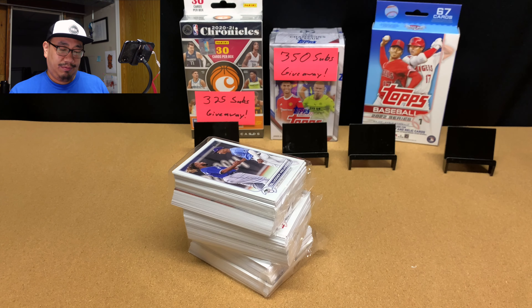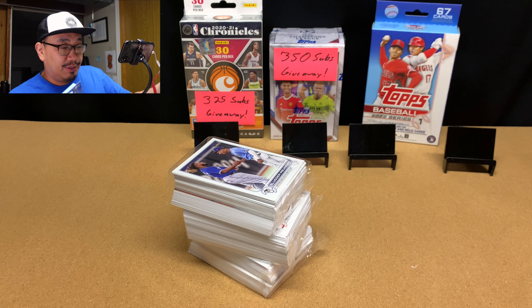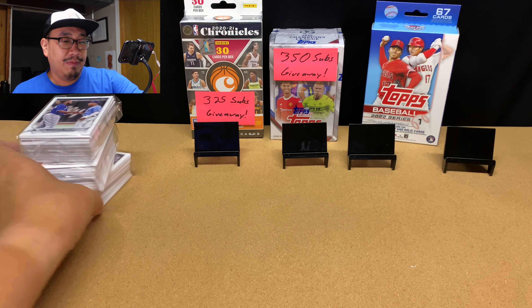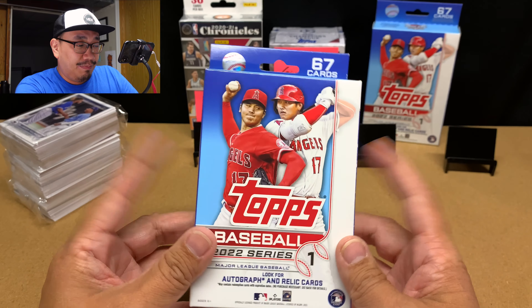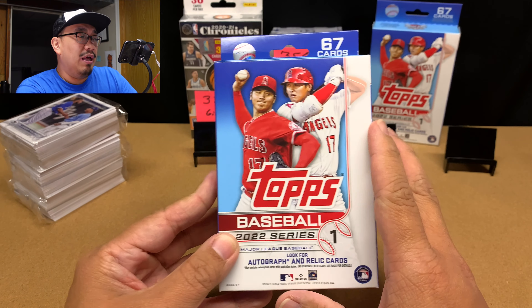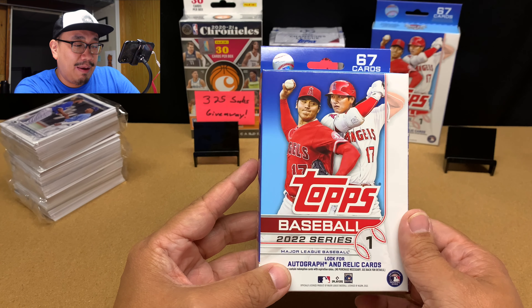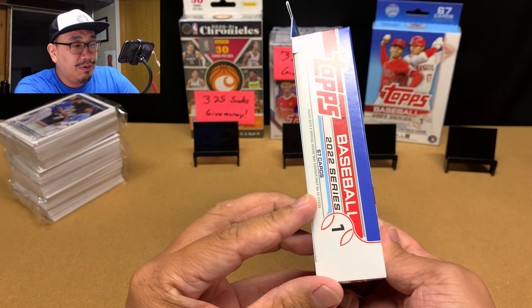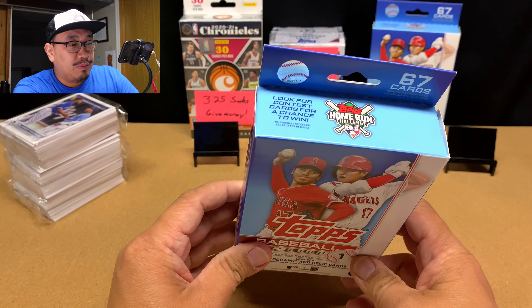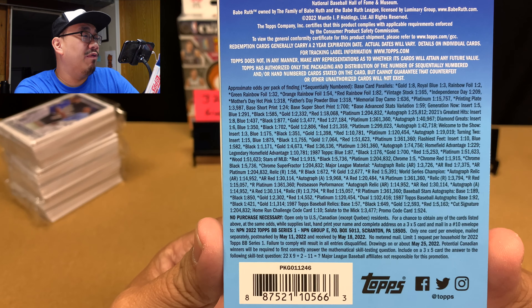We got a Wander right on top there — not a Wander base or short print, just a regular Slugger Reunion card. With these hanger boxes you get 67 cards, and there's nothing exclusive to Target or Walmart — they come with 67 cards and royal blue parallels as well. Here are the packouts if you want to pause and read through that.